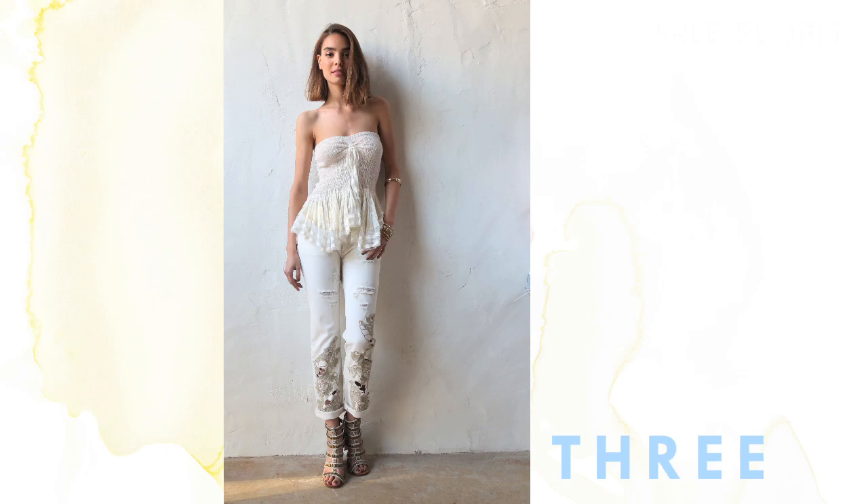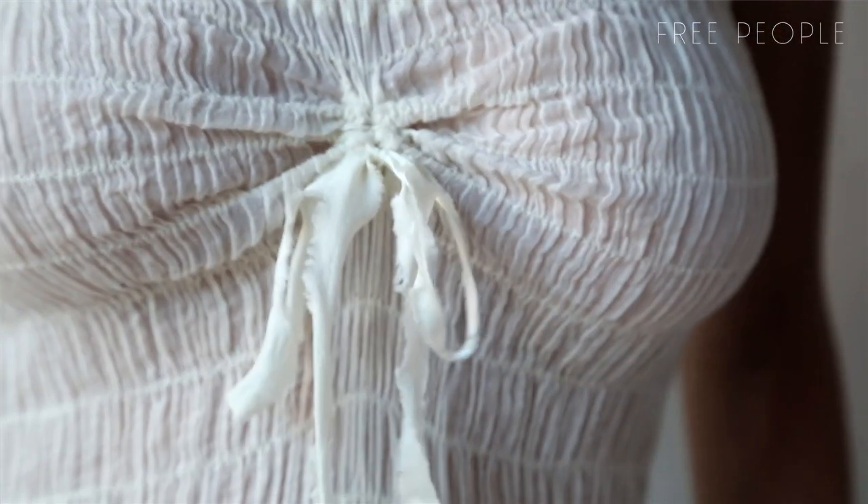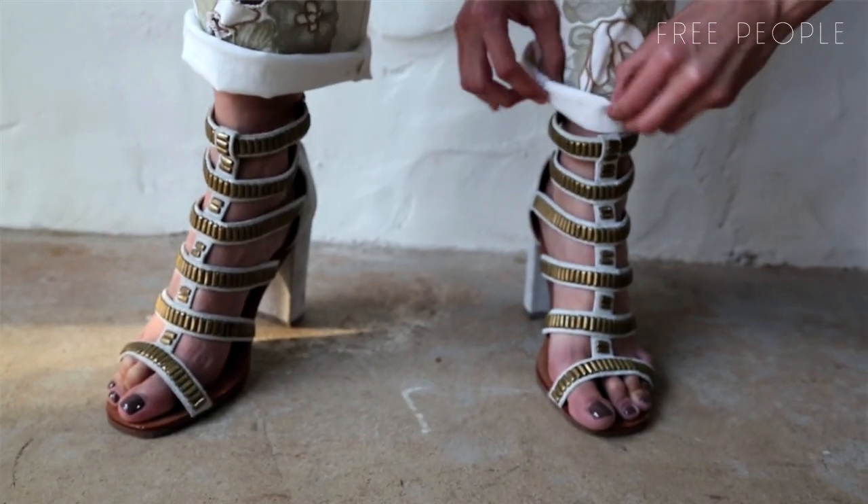For our third summer outfit, we used some statement-making jeans. We love the cutout artwork at the bottom with the contrast it creates with this very pretty fandom top. We paired it with these eye-catching gold stud heels. And those were our three summer looks with an all-white color palette.